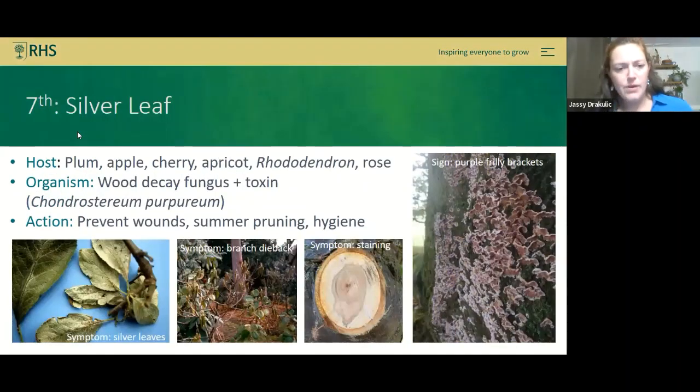Silver leaf is quite an interesting one — it produces beautiful fruiting bodies with a bright purple color on the bark. Inside the wood, however, toxins are sent through, causing staining, and when those toxins reach the leaves the epidermis separates from the mesophyll, creating a silvery sheen. Preventing wounding and avoiding pruning when rain splash can spread spores is really important. You should time pruning so wounds heal quickly in peak summer — if you wait until autumn when fruiting bodies are out, you've missed your window.